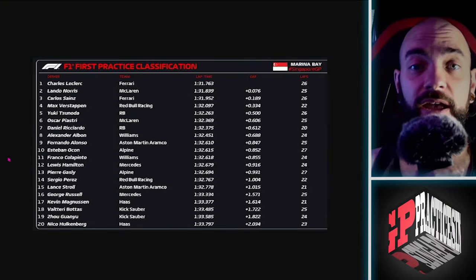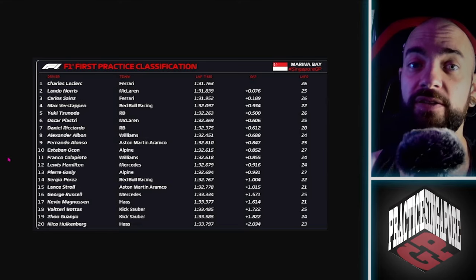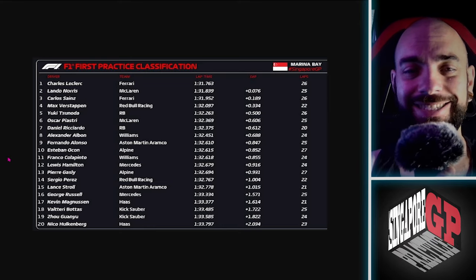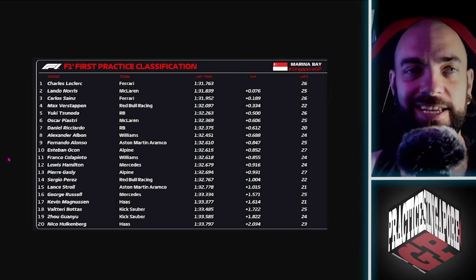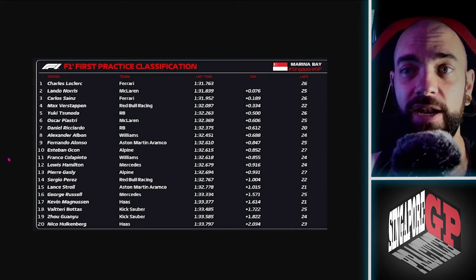Well, that was a pretty interesting FP1 and FP2 — not what we expected from the weather. As my last video stated, we can see a lot of changes in the weather in Singapore with a low pressure system stalling out, and we didn't get what we thought we would; we got pretty dry sessions in FP1 and FP2.